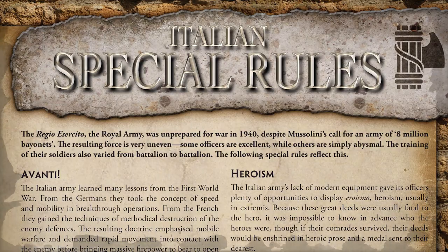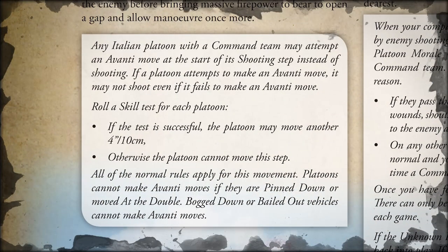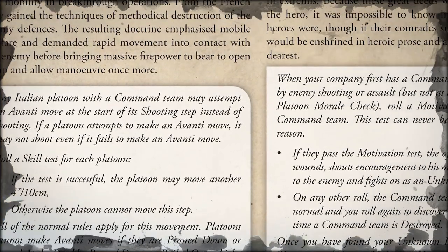The next special rule is Avanti. If you decide to forego your shooting in the shooting step, you can choose to do an Avanti move - just do a skill test, and if you pass you can move an extra 10 centimeters. It's like Stormtrooper but in the shooting step instead of the assaulting step.